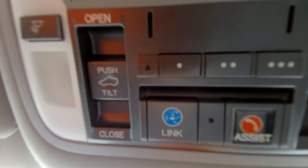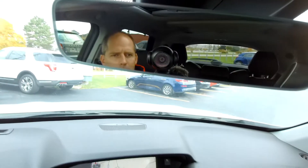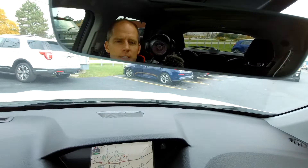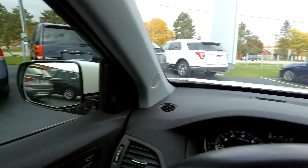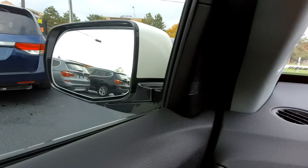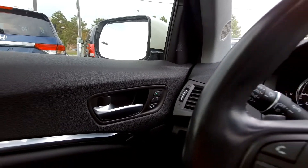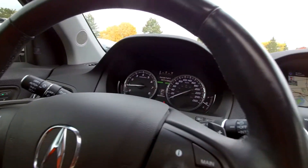Over here you've got the Acura link system with buttons you can subscribe to for extra services. You have a self-dimming mirror inside, and self-dimming mirrors on the outside as well. Your blind spot detection indicator is listed right there on the mirror surround. You've also got lane keeping assist, blind spot detection, and forward collision warning — all kinds of safety features.